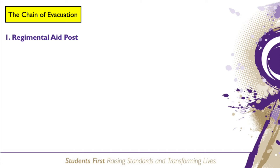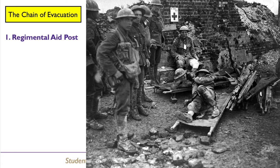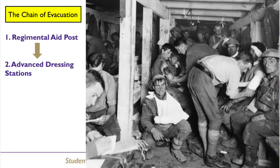Within the chain of evacuation, the regimental aid posts were located closest to the front line, set back by approximately 100 metres, where a soldier would receive first aid. For soldiers who needed more treatment, they either walked or were carried by stretcher bearers to an advanced dressing station. Advanced dressing stations were ideally set up around 400 metres from the regimental aid posts, in tents, dugouts or large abandoned buildings.